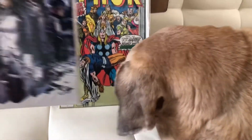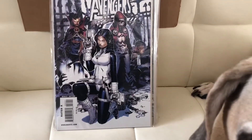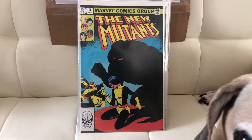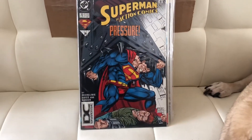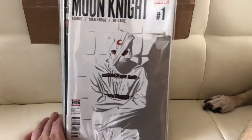Next we got the New Avengers number 52. Next we got the New Mutants number three. Next we got Superman in Action number 712. The last book we got Moon Knight number one — this is a great cover. That's awesome.